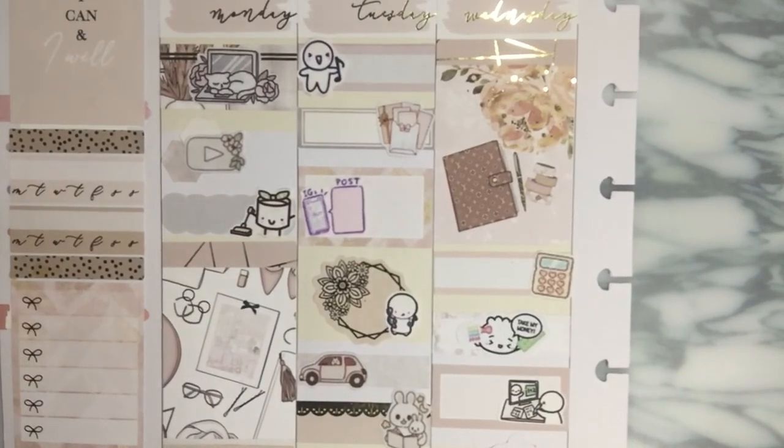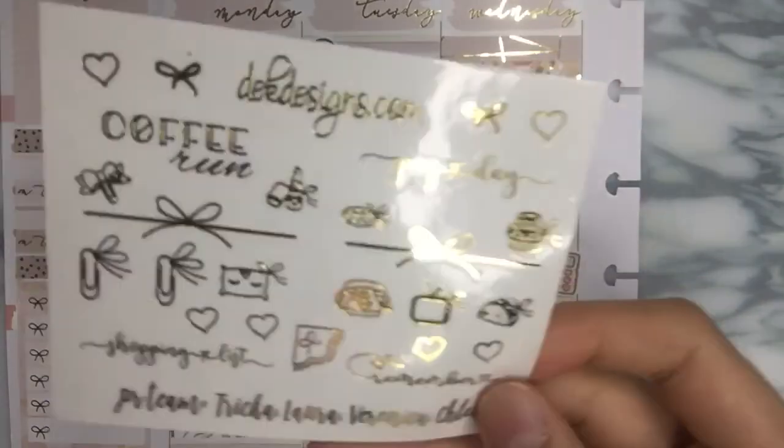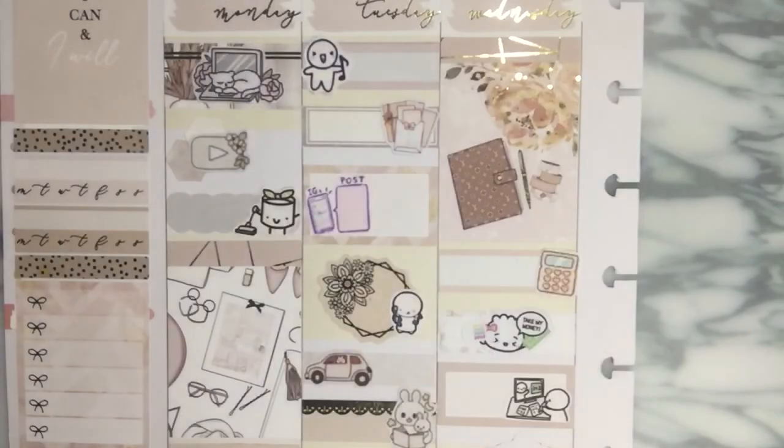Any questions about where any of the stickers are from, comment down below or message me on Instagram — I'm happy to respond and help you guys out. I do have referral links to a bunch of these shops as well as codes, so definitely check out DK Designs and use my code and mention my name to receive this beautiful freebie.